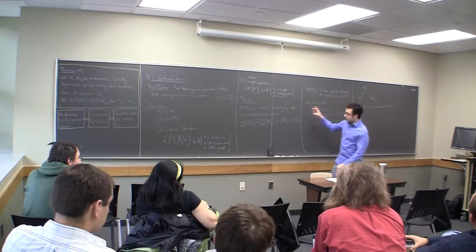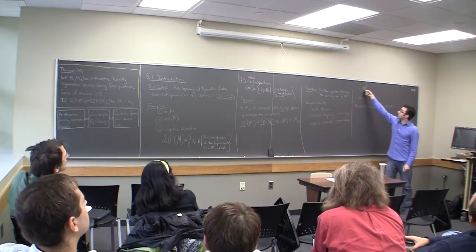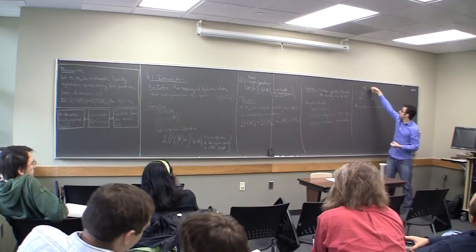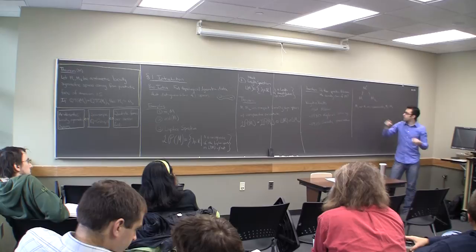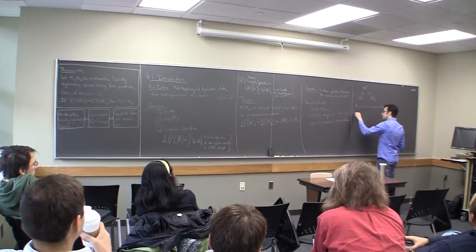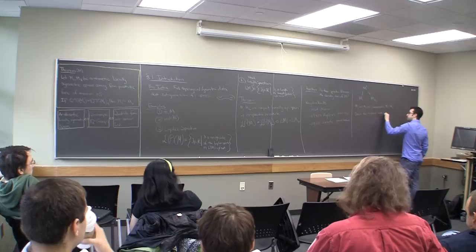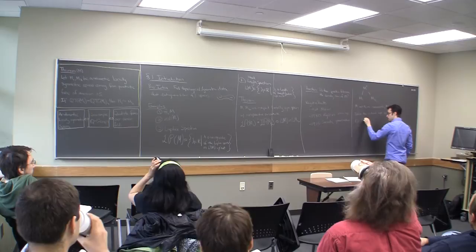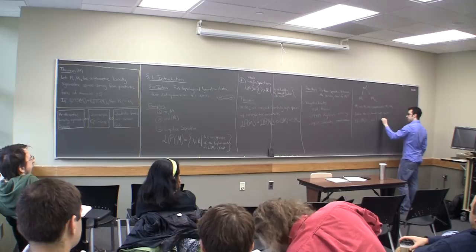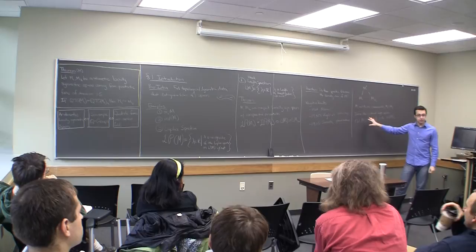If you look at the length spectrum you can start to see that if you have a closed loop over here and you take it up to a finite cover, it's going to still be a closed loop, and then when you bring it back down it's going to be another closed loop where you sort of unravel and re-ravel it a bit. The length of this loop may not be the same, but it's going to be a rational multiple of the original length. So you can define the rational length spectrum to be the set of all s in ℝ such that s·λ ∈ ℚ for some λ in the length spectrum. This is an invariant within the commensurability class.